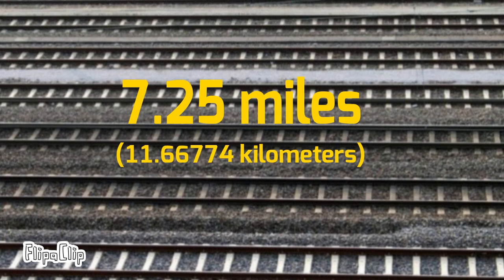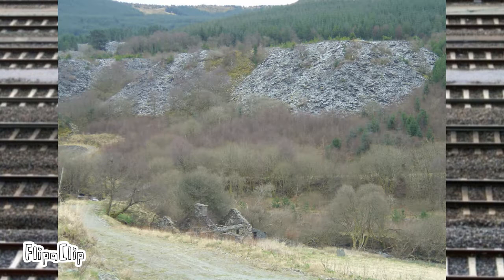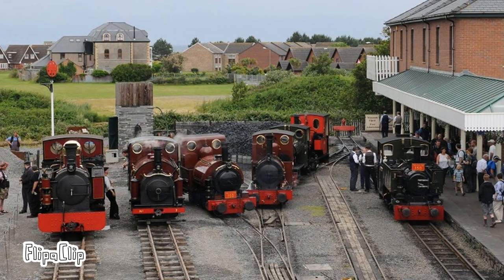Running 7.25 miles between the village of Talwyn and the Brynglois quarry, the Talyllyn Railway is the world's very first preserved steam railway. Before starting the history of the line, we'll talk about the locomotives.